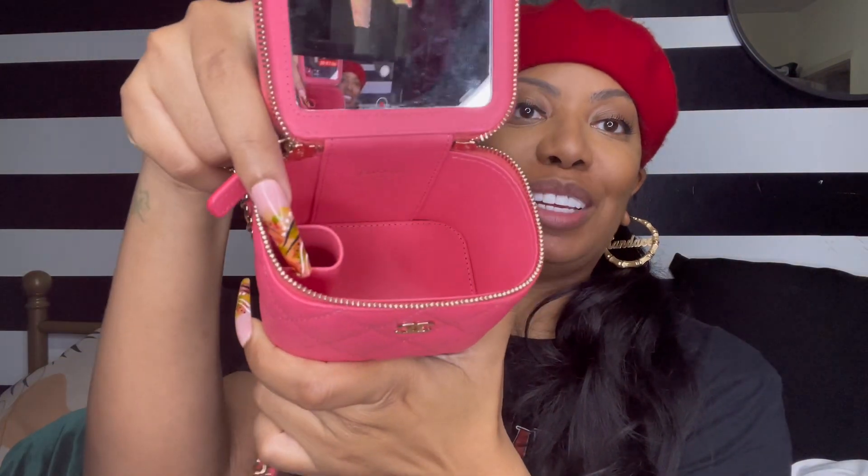When we open her up out of the dust bag — this is the tiniest little Chanel, but it's cute. She serves her purpose. You unzip her and she has the mirror inside and a lipstick holder.